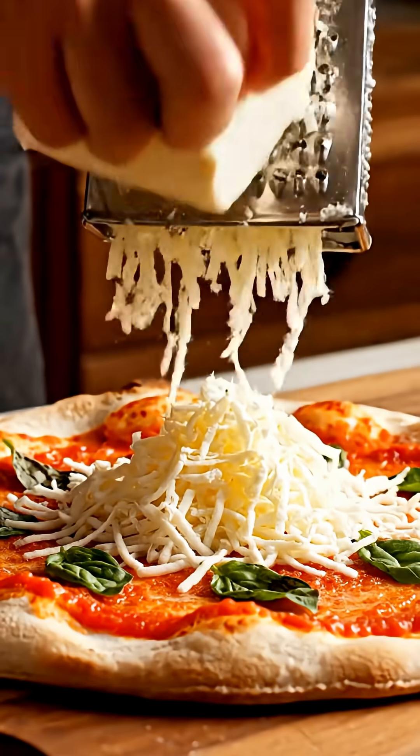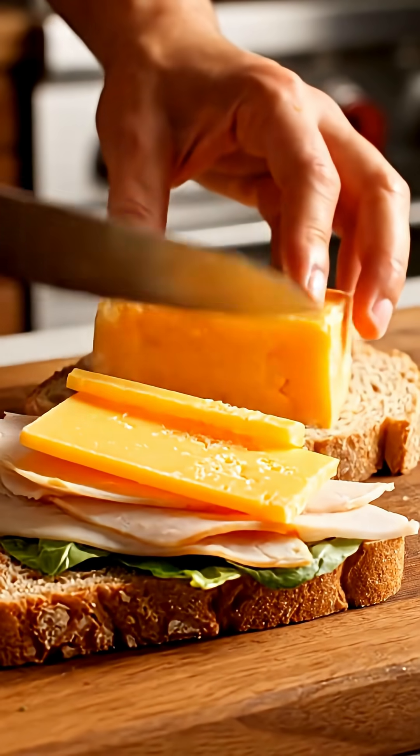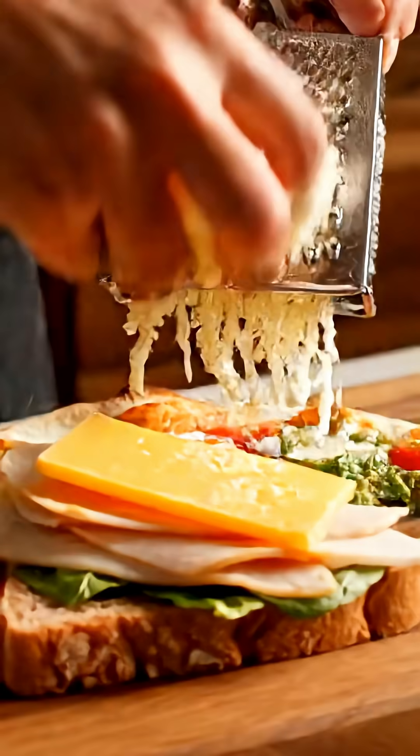Freshly made cheese can be enjoyed in many ways — on pizza, in sandwiches, or even in salads for a rich, creamy taste.